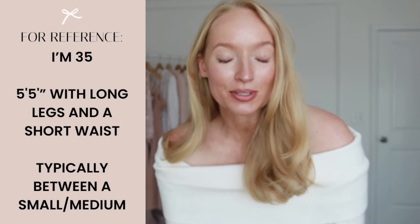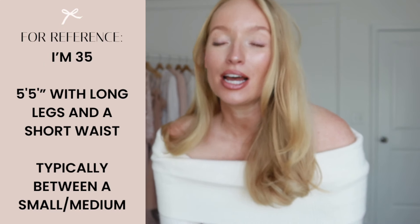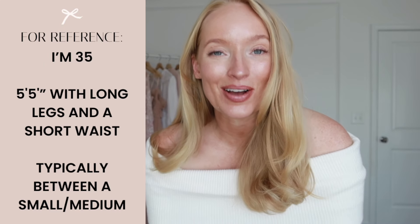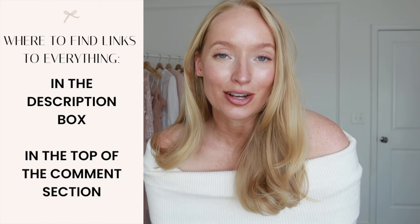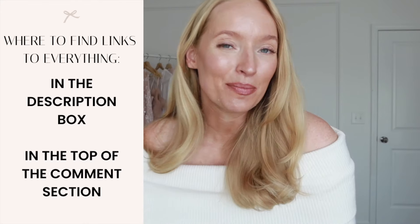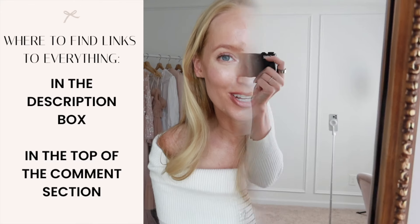Hello friends, welcome back to my channel. I am so excited to bring you another Walmart try-on haul. You are going to be so pleased with what I have to share today. I found some amazing fall wardrobe staples — things you can style multiple ways, dress up and down, and the prices are amazing. I'll have everything linked down below and pinned to a top comment with all of my sizing info. I hope you enjoy today's affordable fall looks.